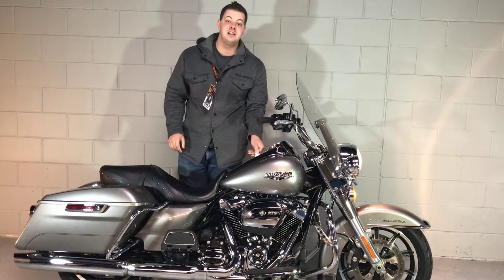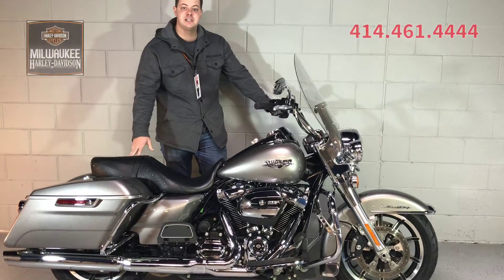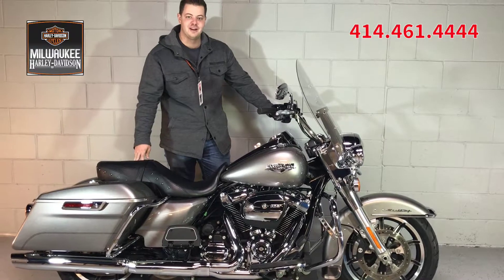This bike has just under 10,000 miles and is available at MilwaukeeHarley.com. Give us a call and schedule your test drive today at 414-461-4444. Have a rockin' Harley day!